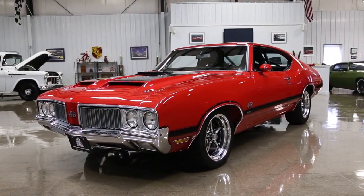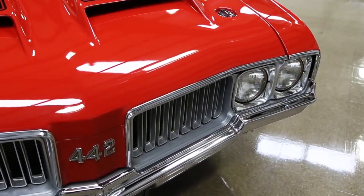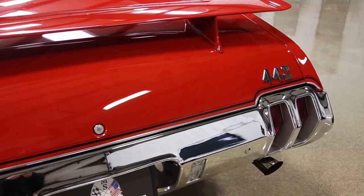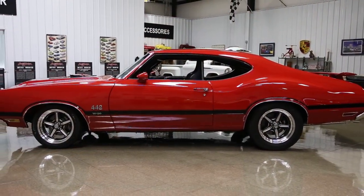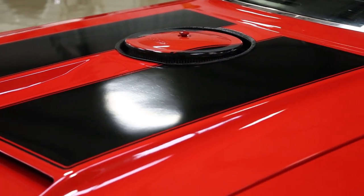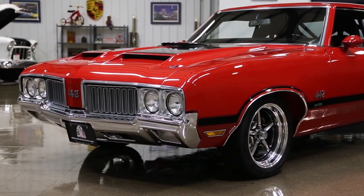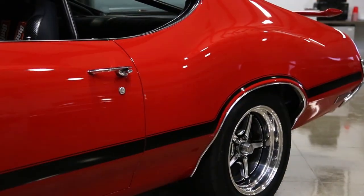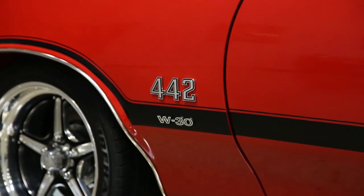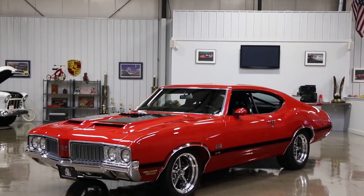To start with the exterior, this car was born a real 442 as indicated with the VIN number. The body retains a lot of the original sheet metal. The front fenders and rear quarters were replaced with NOS components, so they line up really nice. All the gaps are nice. The doors open and close beautifully. The hood is a Year One fiberglass 442-style hood with locking pins. You'll notice a custom hole was cut in the hood for the air cleaner.